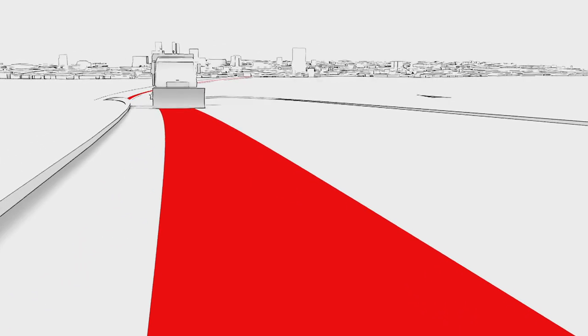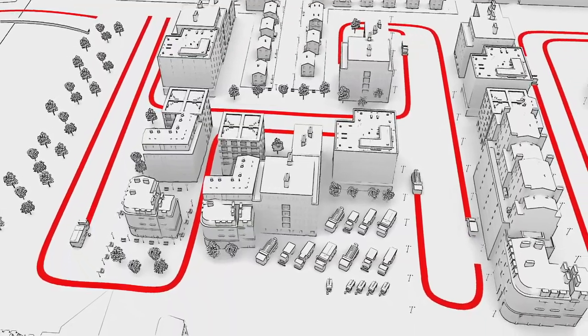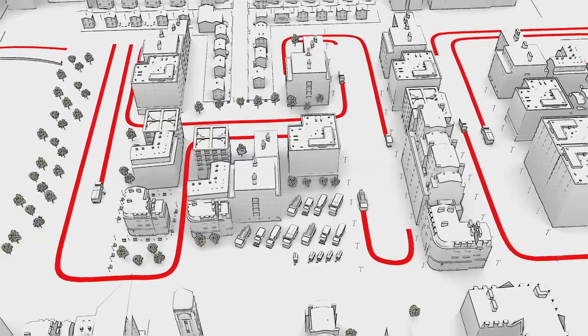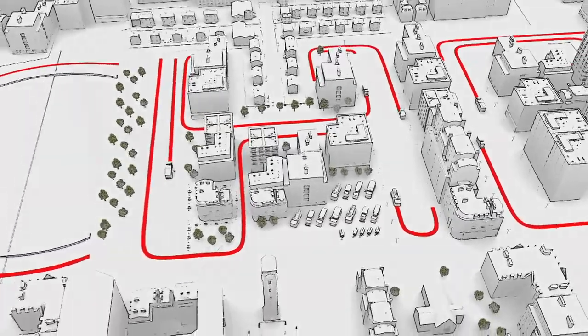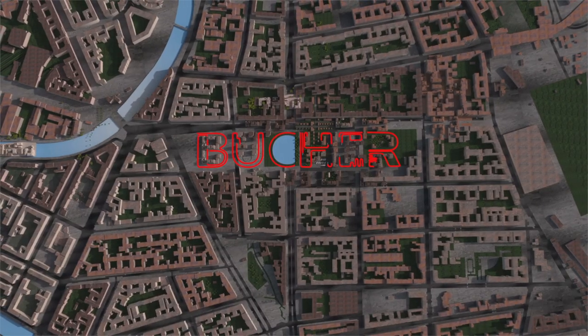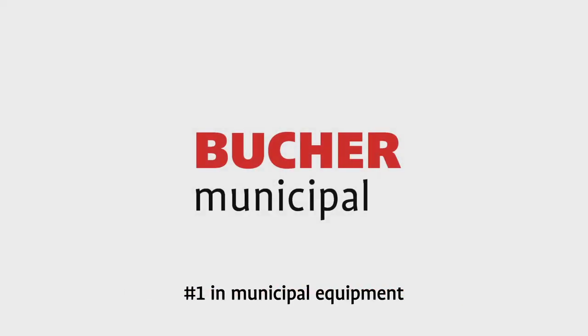We at Bucha Municipal are aware of our responsibility to society and the environment. That's why it is our mission to provide the communities with comfortable, sustainable tools to keep traffic areas clean and safe. Bucha Municipal — number one in municipal equipment.